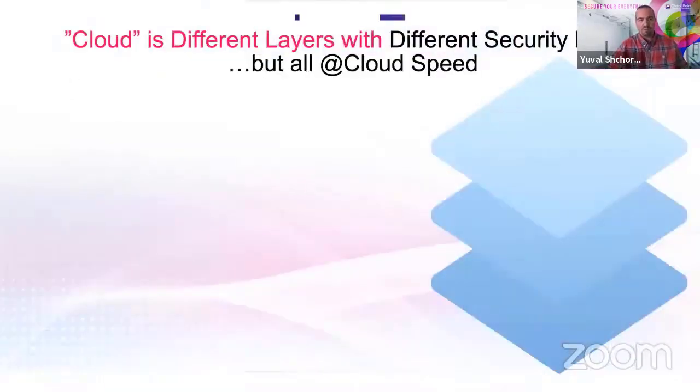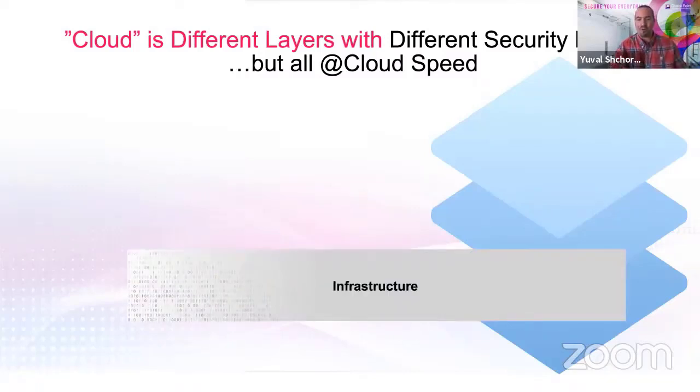When we say cloud, it looks like one thing — just push everything to the cloud and get on with it. But we need to understand that for different people in the organization and different people within the security organization, cloud is actually different layers with different security needs, and it actually means different things.